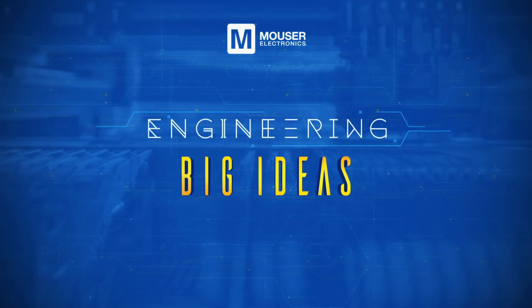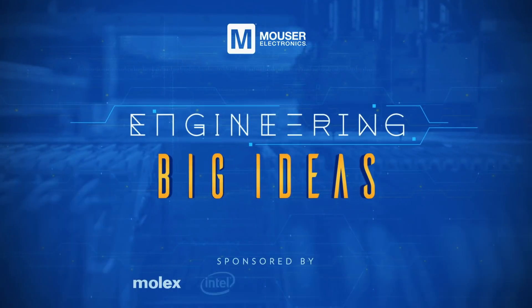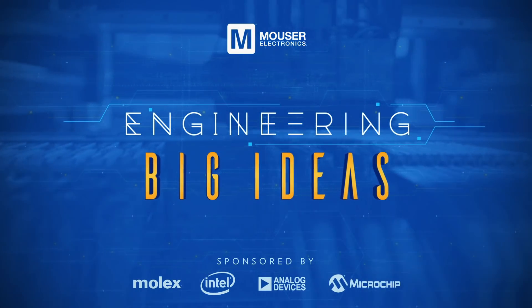This is Engineering Big Ideas, presented by Mouser Electronics, Molex, Intel, Analog Devices, and Microchip Technology.